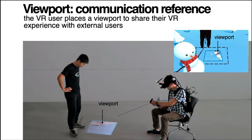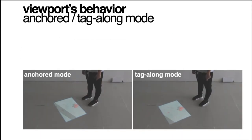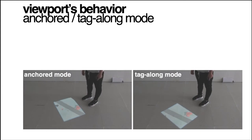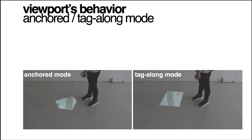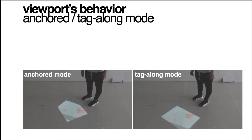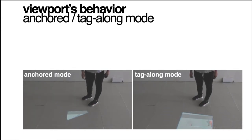External users can see or interact with the shared content through the viewport. We illustrate the viewport's attributes that can be assigned by users or application developers. A viewport's behavior can be either anchor mode or tagline mode. Anchor mode viewport will attach to a fixed spot in the environment, while tagline mode viewport will follow the VR user's head movement.